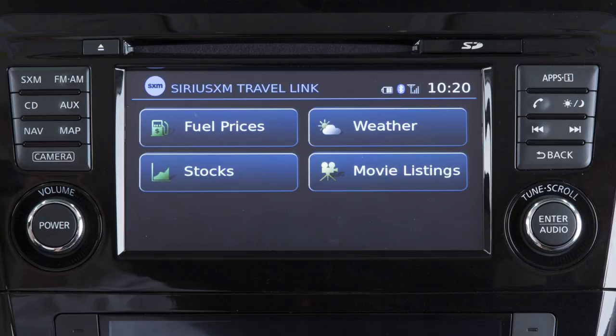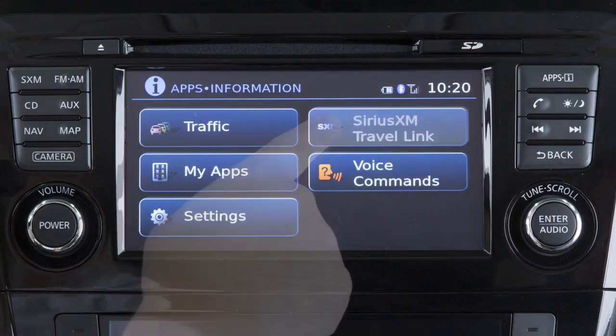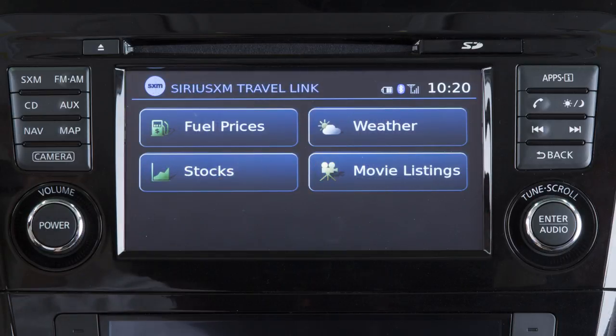To access SiriusXM Travel Link, press the Apps button on the control panel, and then touch the SiriusXM Travel Link key on the display screen. When you subscribe to SiriusXM Travel Link, you will receive the following services.